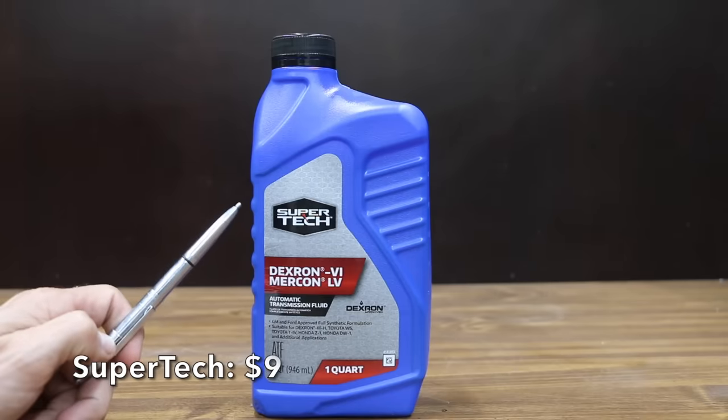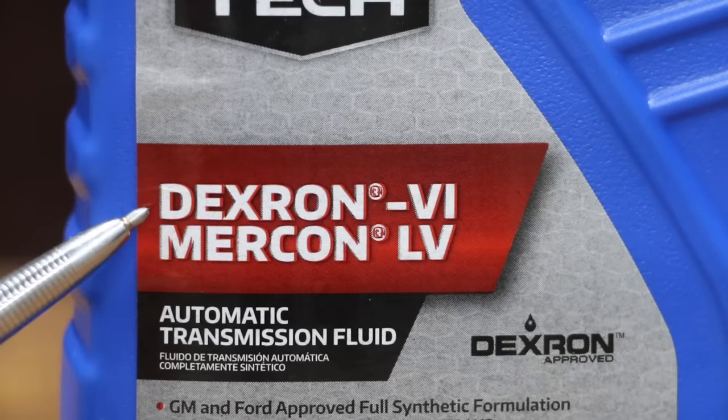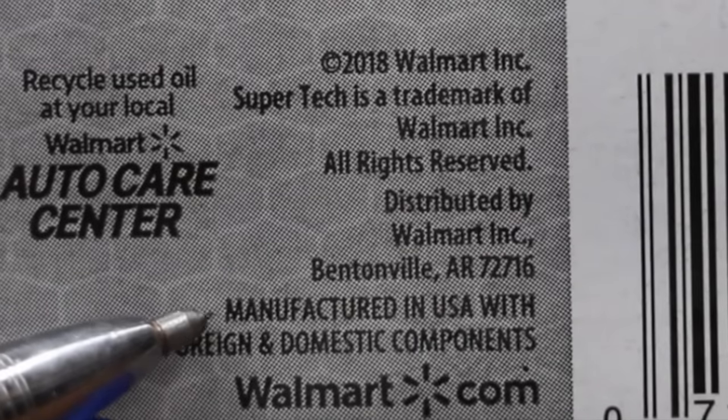At a price of around $9, or about a dollar more than the AC Delco, is the Supertech brand. Supertech claims that their transmission fluid is compatible for both Dexron and Mercon applications. Just like the AC Delco, it's a full synthetic transmission fluid. The Supertech is manufactured in USA.